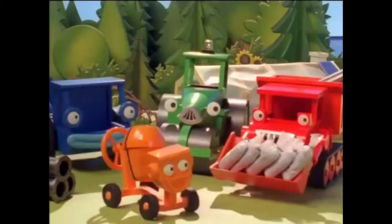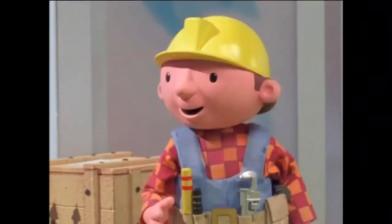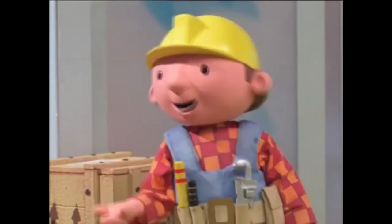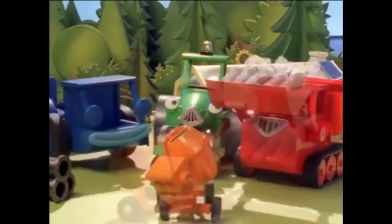You're mega helpful, Scoop! Crew, we need to dig a big trench for the pipes. Can we dig it? Yes, we can!